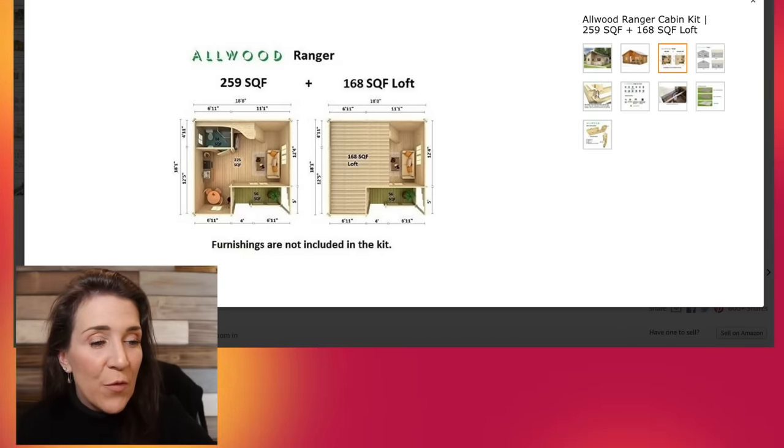It's $19,990 and it is 259 square feet. It's called the Allwood Ranger Cabin Kit, milled from slow-grown Nordic spruce. The roof area is 451 square feet. They'll need about 45 days to ship — so if we ordered today, according to Amazon, it would arrive between January 13th and the 29th. So if you decide to do this now, it's going to be a project for the future. Don't expect it to show up next day like most Amazon orders.